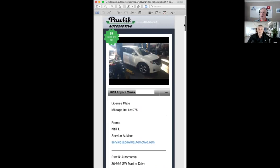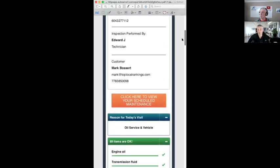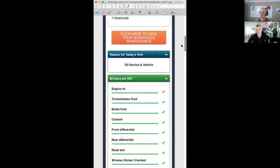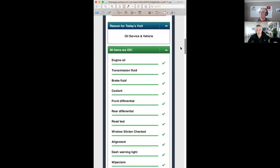It's sent by text or email, or both. So if it seems unusual, open it up because it'll be from us. We have a reason for today's visit — sometimes a client will come in with clunking noises or certain issues that we can put on the inspection and address. Things are broken down into green, amber, and red. Green items are all things that are good and don't need any servicing at the present time.